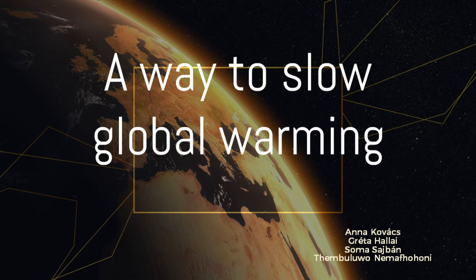Welcome everyone. During this week we immersed ourselves in the topic of global warming and have been thinking quite a lot about it. Now we would like to present our solution and ideas about how we could slow down global warming.